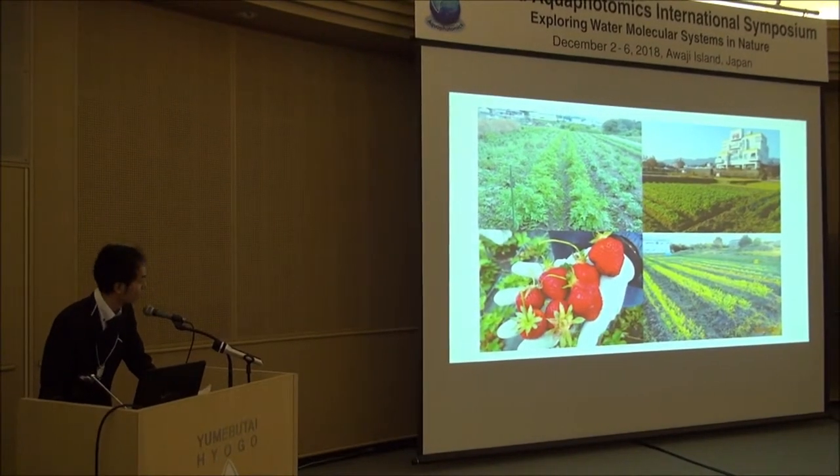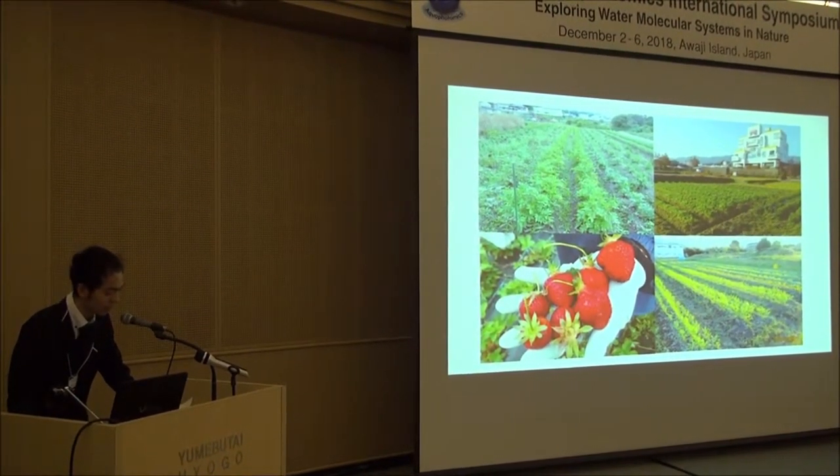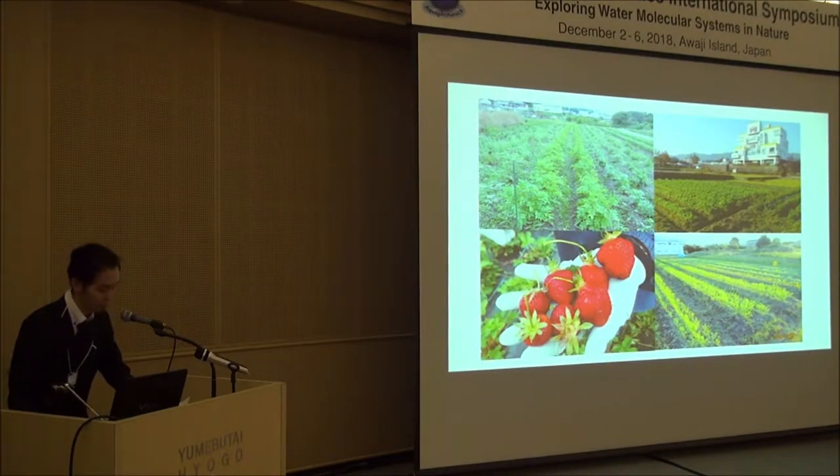This is our natural farming site. We have several fields around our buildings and grow vegetables without any agricultural chemicals or even fertilizer. It's called natural farming, based on the concept of growing vegetables in a natural way.